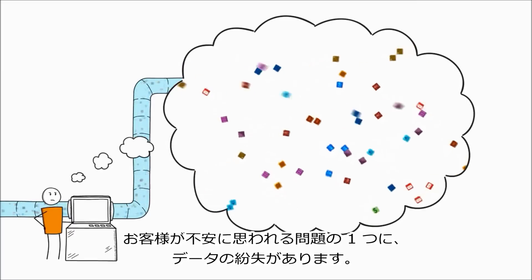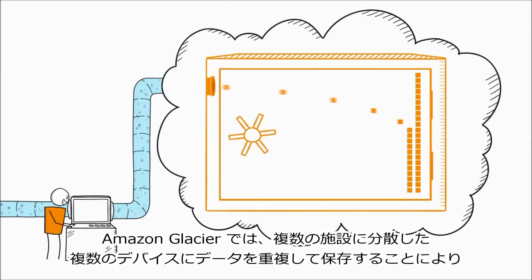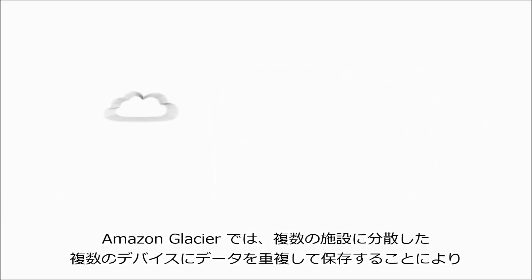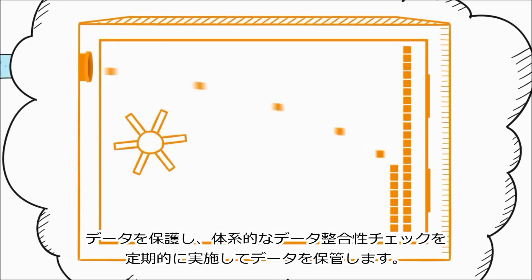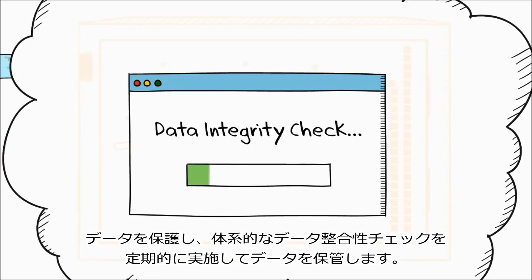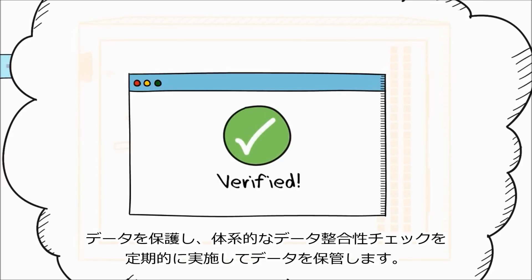One thing you don't want to have to worry about is losing your data. Amazon Glacier helps protect your data by redundantly storing it on multiple devices across multiple facilities. And Glacier helps maintain your data with regular, systematic data integrity checks.